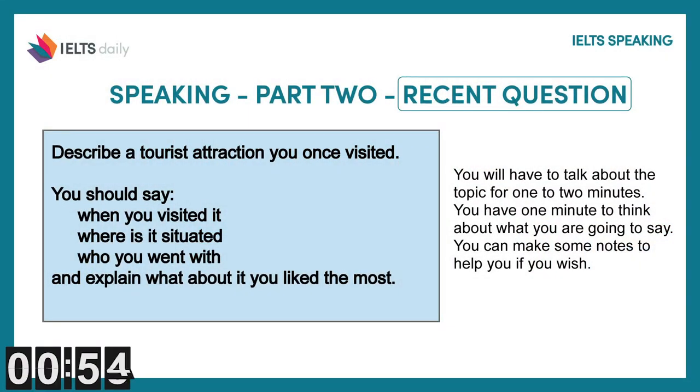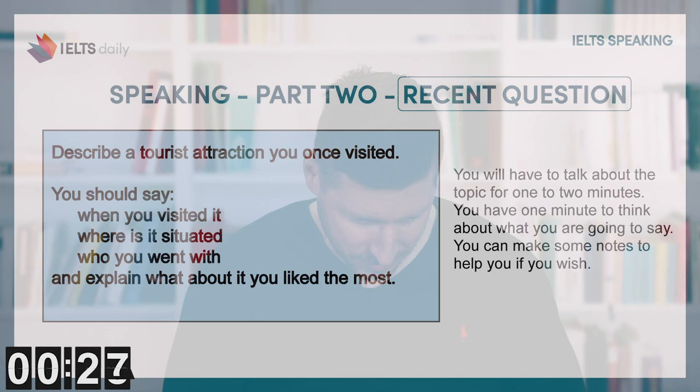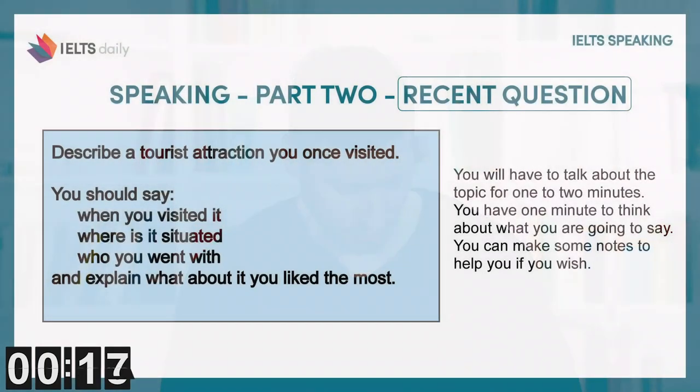I've traveled quite a bit, so this one's pretty easy. I think I'm going to go with Uluru, or Ayers Rock, which is a famous monolith or large stone in central Australia. Very important location — I'll explain in my response why — and it's out in the outback, so it's a real difficult area to get to. It's really cool, so I think I will talk about that in my response. When did you go there? Last August, 2019.